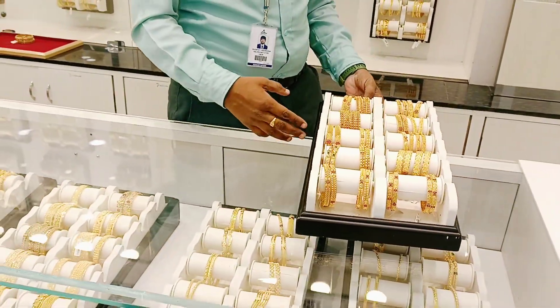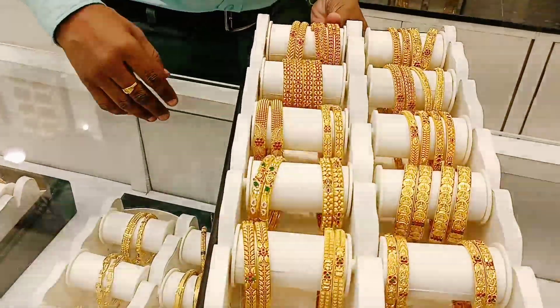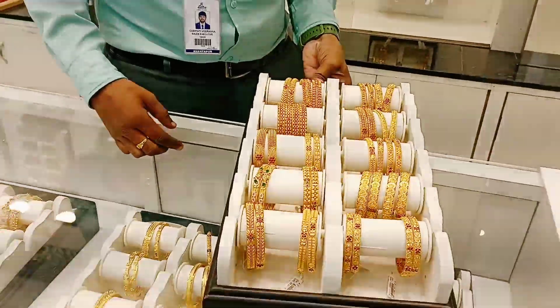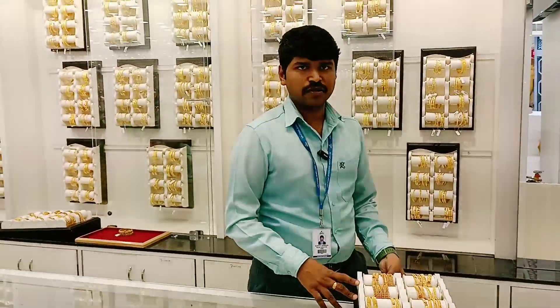For bangles, there is a very good daily-wear temple collection. The bangles temple collection making charge is 6%. They estimate the making charge for the person per item as well.